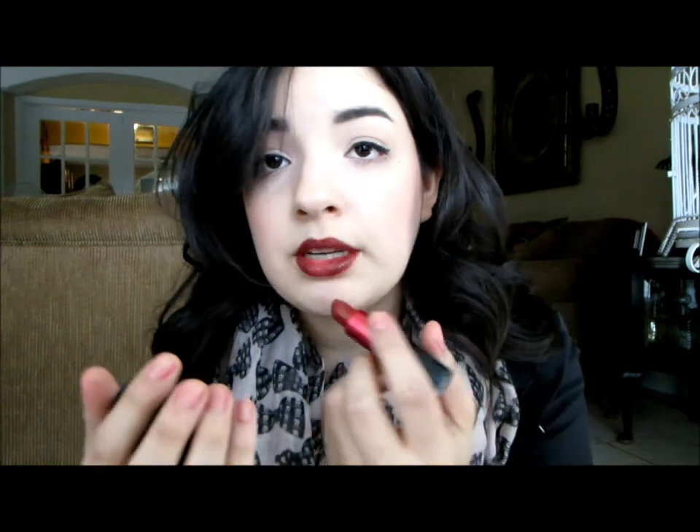After that, I'm going to go in with my Viva Glam 1 lipstick. The lip liner just kind of ensures the lipstick to make it stay all day — that's why I'm using both the lip liner all over the lips plus the lipstick, just so that I don't have to worry about reapplying. So just go over your lip liner with the lipstick.